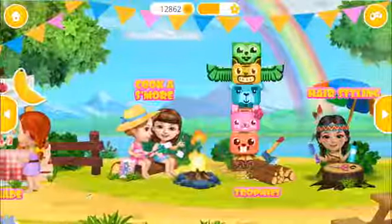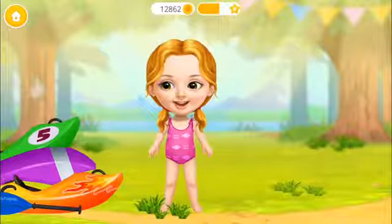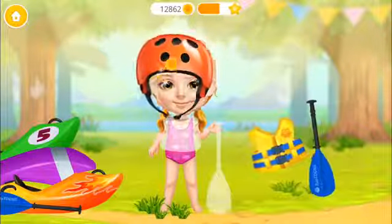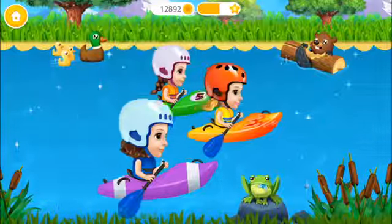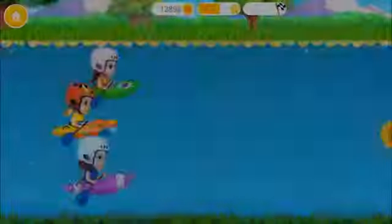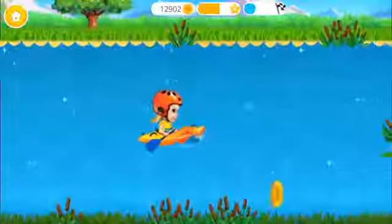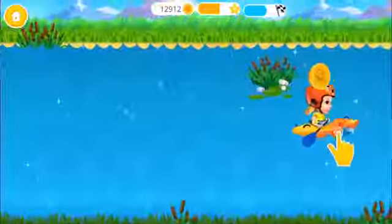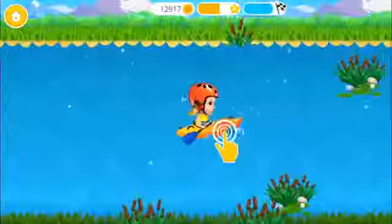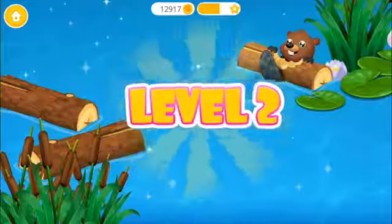Welcome to the camp! I think it's time for the kayak race! Safety first! Ready, set, go! Let's go, girls! I am to be the first! Let's go! Oops! Yay! Very good! Level 2!